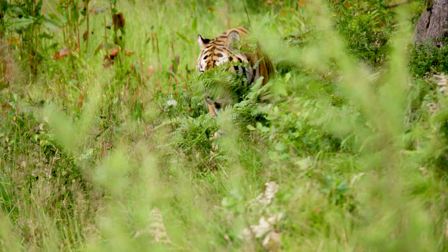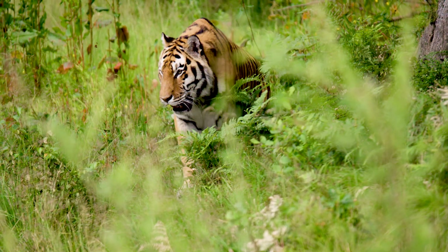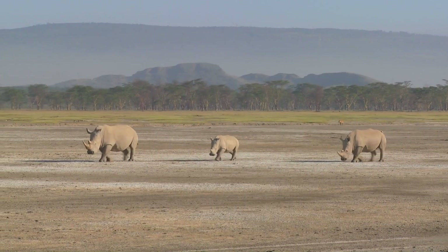One out of every seven species has been identified as threatened or endangered. That's just way too many. So we've got to reduce our footprint somehow, and we've got to figure out how to do that utilizing the best technology that we can.